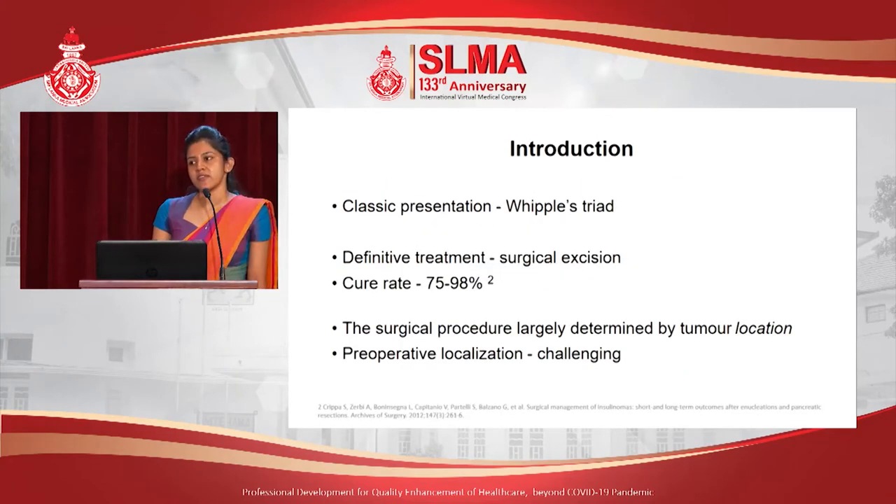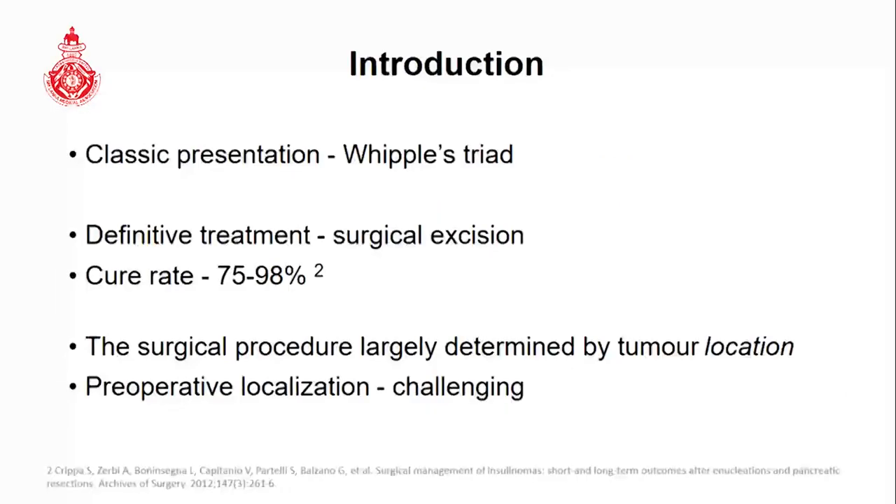Although they classically present with symptoms of the Whipple's triad, they can present with a variety of other symptoms, ranging from hypoglycemic seizures and coma to cardiac arrest. The definitive treatment for insulinomas is parenchyma-sparing surgical excision, and the surgical procedure is largely determined by preoperative localization, which is often quite challenging in these patients.